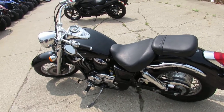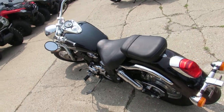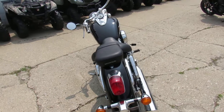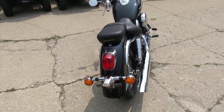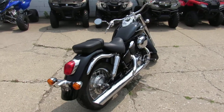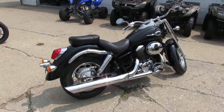Hey guys, check out this American Classic Edition Shadow here at Approval Power Sports. It's a 2001 Honda Shadow 758 — American Classic Edition with beach bars, chrome-laced wheels, tons of chrome, and comes with only 7,845 miles. It's a great bike for the money.